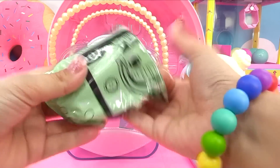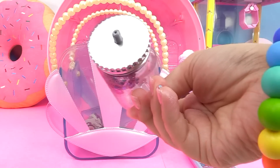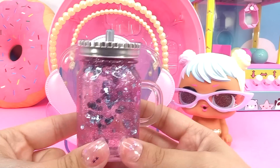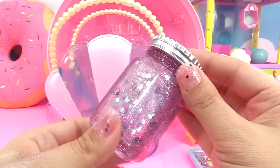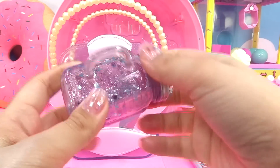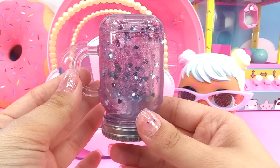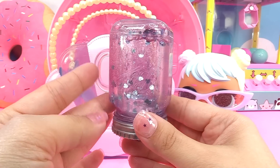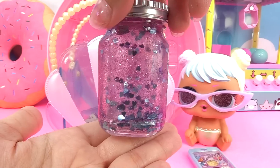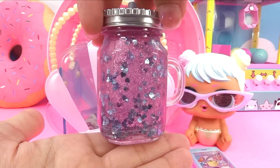Here's the next blind bag. This one's pretty big and pretty heavy too. Here is her bottle. Look at that — that is so cool. It kind of reminds me of a snow globe too. Does this open? Nope, it's just there for decoration. It says it's disappearing glitter. Let's see how the glitter disappears. We don't want it to disappear anyway because it's so pretty this way.